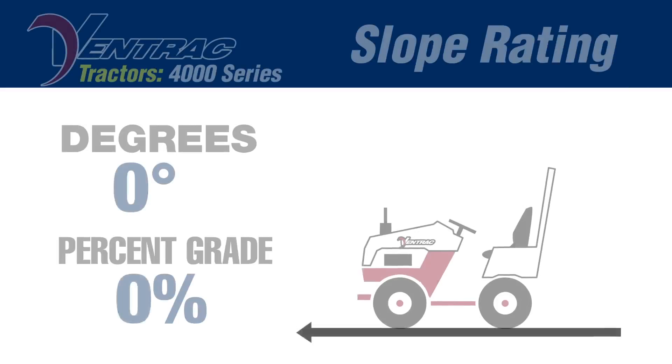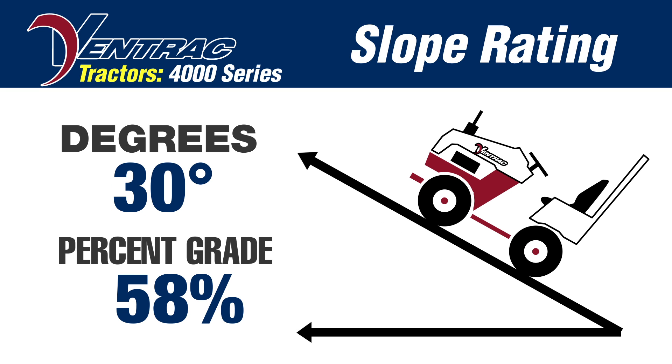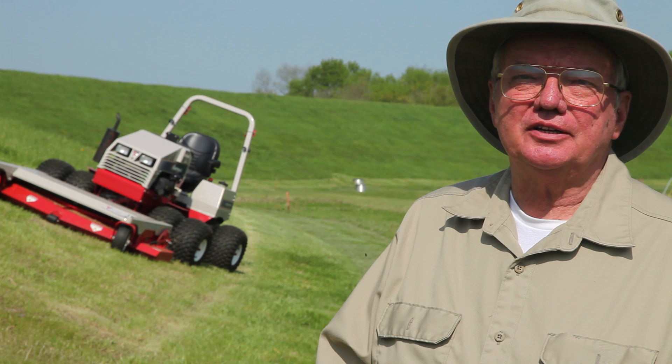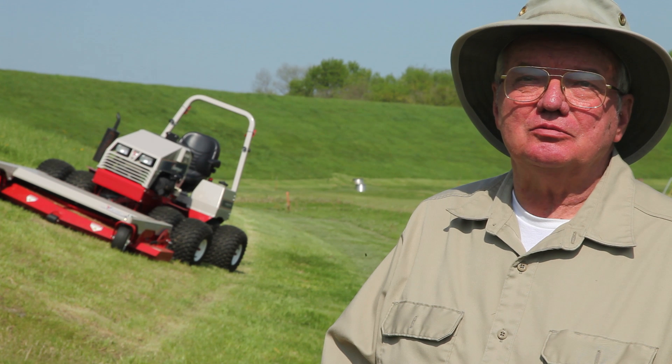The Ventrac can operate in any direction on a 30-degree slope if it is equipped with dual wheels, has the proper engine, and weight transfer engaged and float with a mower.